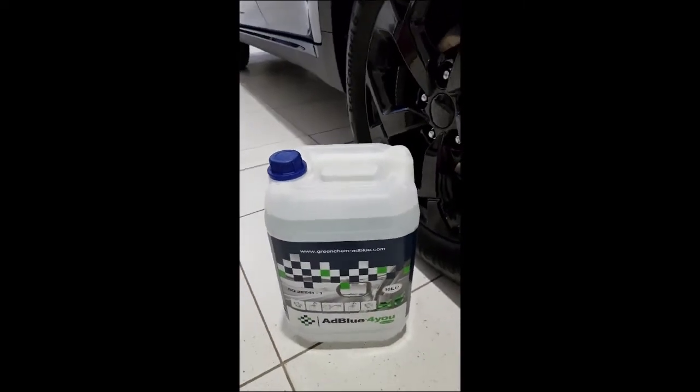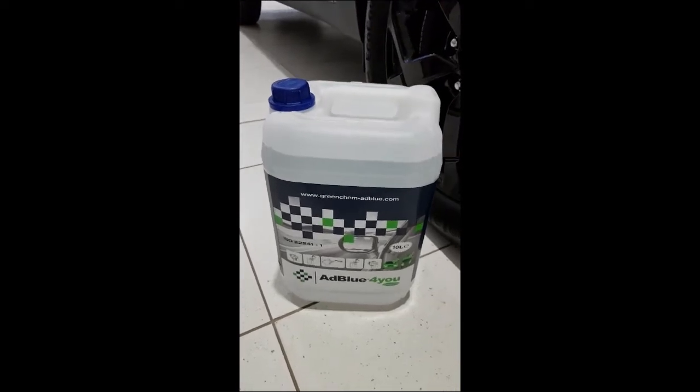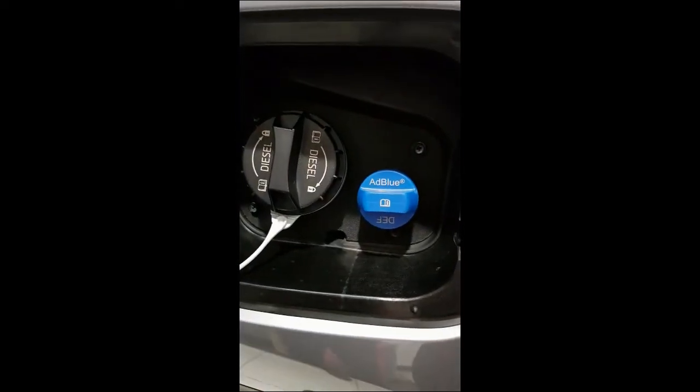This is just a quick run through about the AdBlue systems in our vehicles. The AdBlue can be filled by yourself or during servicing. It is located beside your diesel filling cap.